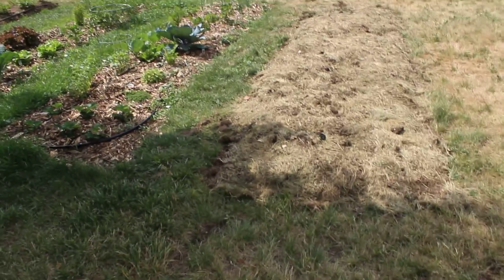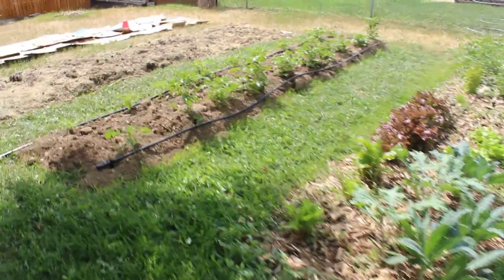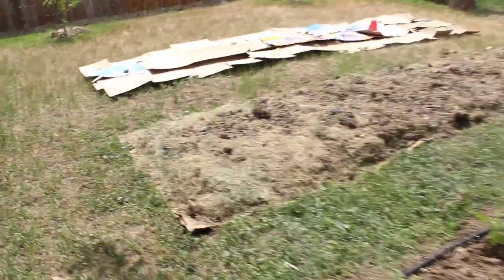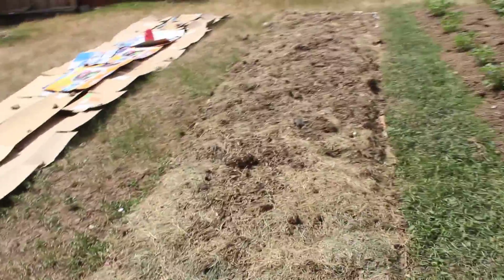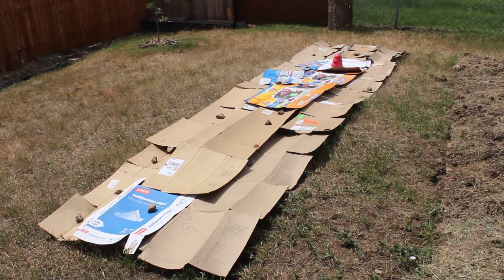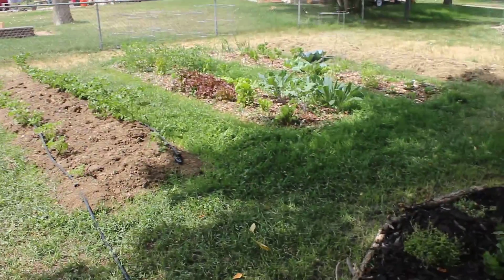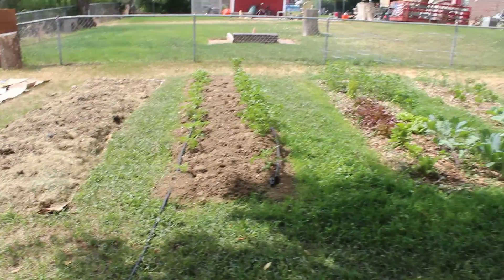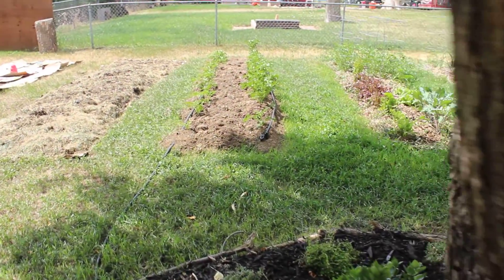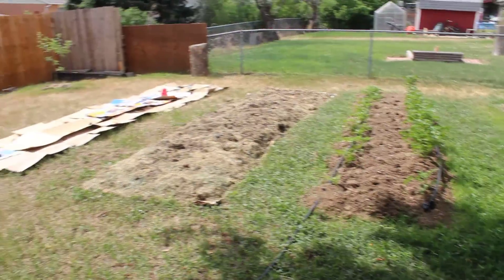We decided to give the no-dig method a try, so very recently we made three more beds next to them. All of them are four feet by sixteen feet, so it's a lot of growing space, about two to three feet below. Two of those new beds were made with the lasagna method - I just layered cardboard and compost. The third one we still need to complete because we ran out of compost. All three will add a hundred percent more growing space. This is our crabapple tree, and it's basically symmetrical on either side with three beds.